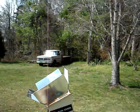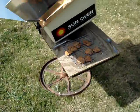Hi, I'm Doug and I'd like to take you on a little solar tour. This is my solar oven — I've just been making chocolate chip cookies in it.